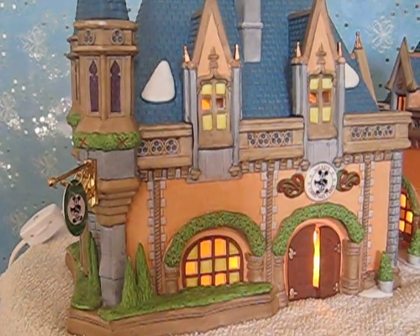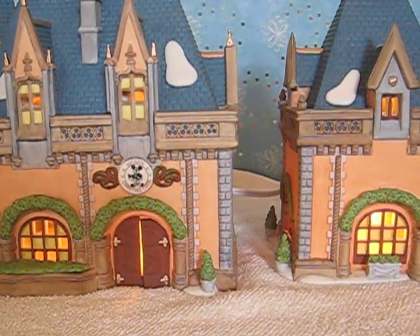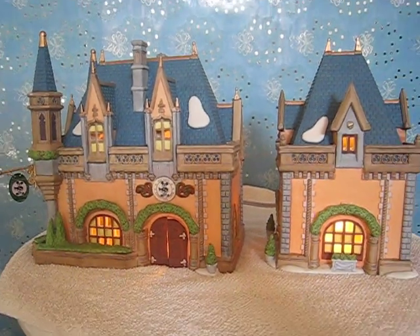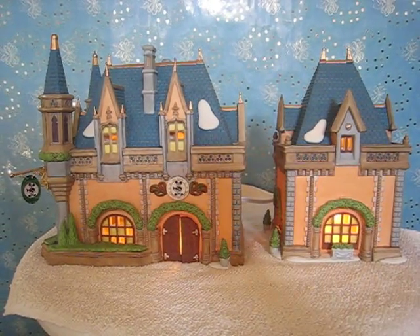You can see the very nice detail on this piece. Thank you.